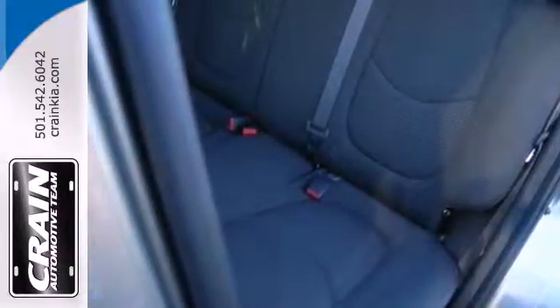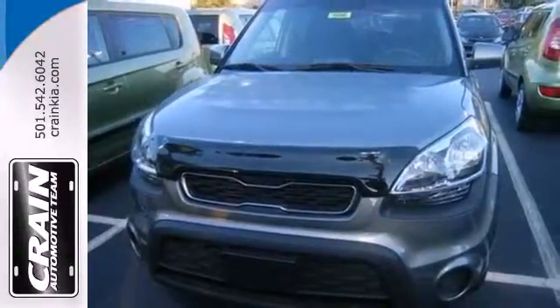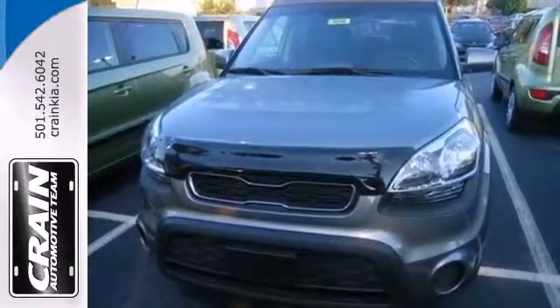Kia delivers crisp charisma and a nimble, ambitious feel. You'll need to get behind the wheel today. Visit us anytime at Craneteam.com.